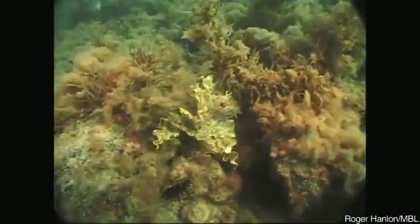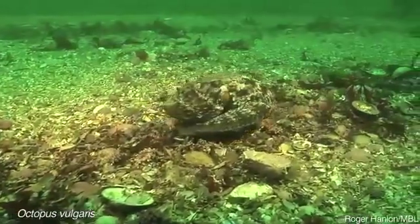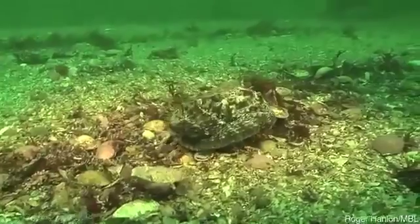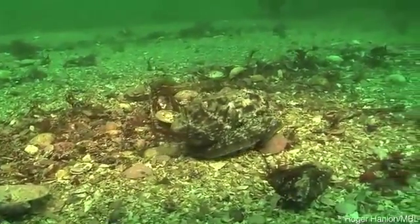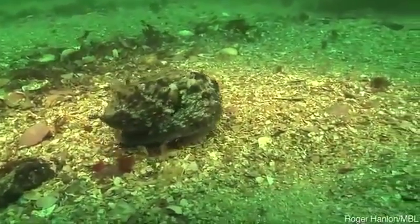Octopus and cuttlefish can change their skin texture. This is the only animal group we know of that has fine control of its skin to create bumpiness. And they match their skin dimensionality by sight, not by touch, which is a vexing visual perception question.